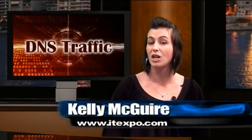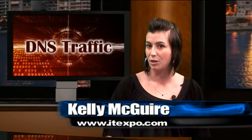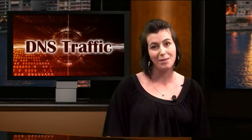To find out more about many new innovations in the telecommunications industry, visit the IT Expo East 2010, to be held in Miami January 20th to 22nd. IT Expo is the world's premier IP communications event. To learn more, visit www.itexpo.com. I'm Kelli McGuire with the TMC Newsroom, and thanks for watching.